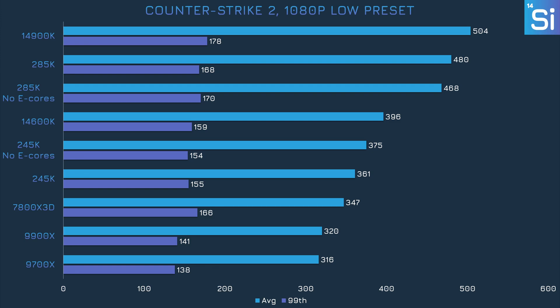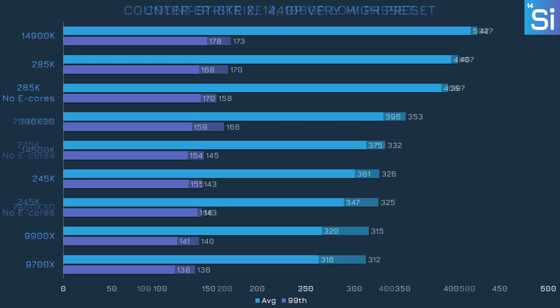Disabling E-cores in Counter-Strike 2 at 1080p doesn't seem to do much for performance. This is a somewhat inconsistent game to benchmark, so don't read too much into how the 245K performed with and without E-cores. It's a wash at 1440p as well, unsurprisingly.